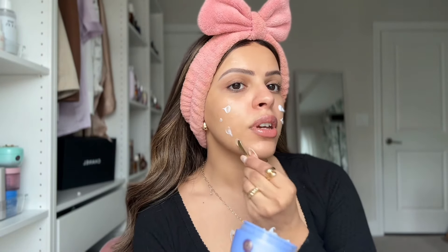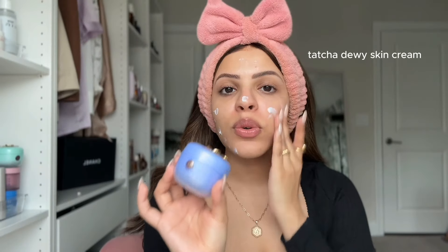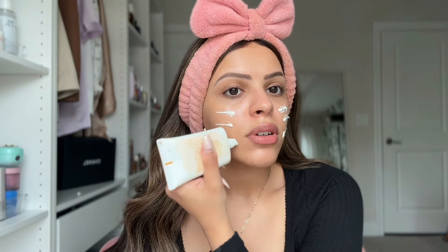We also cannot forget about moisturizing — this seals all that hydration in. I'm using the Tatcha Dewy Skin Cream. I know it's pricey, but if there is one higher-end skincare product you choose to invest in, let it be this. It is one of the best moisturizers I have ever used. It genuinely keeps the skin hydrated all day, makes the skin look beautiful, and feel incredibly soft. Try to get a sample of this next time you go to Sephora.